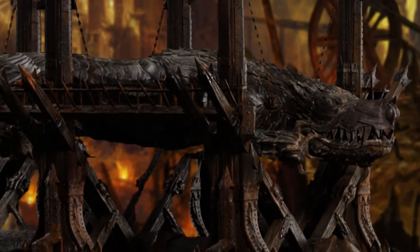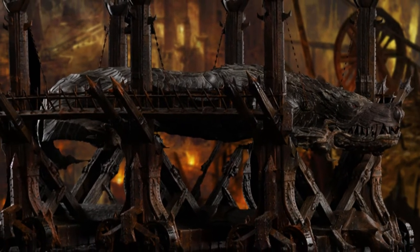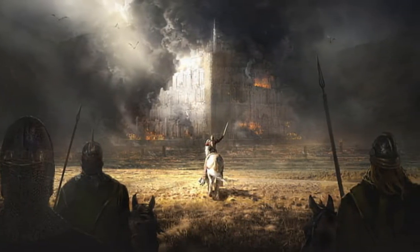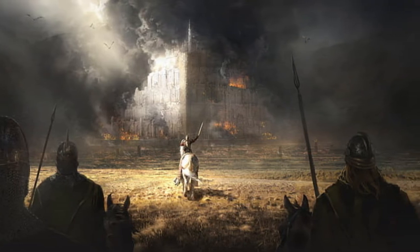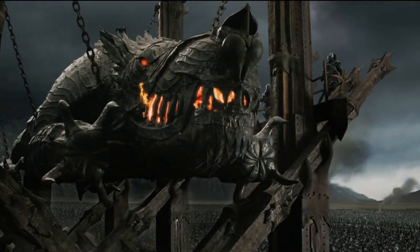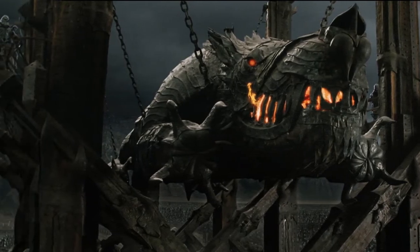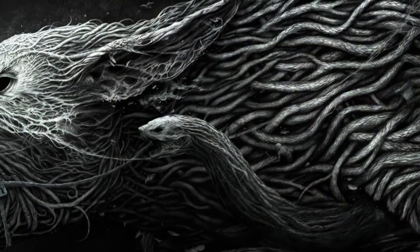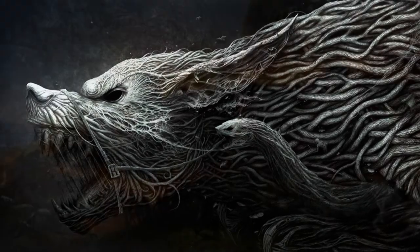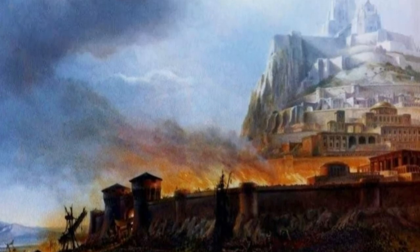They etched upon its metal hide morgul spells of ruin, terror, and breaking. Some among the defenders of Minas Tirith who watched Grond roll across the battlefield believed it was made of more than just iron and steel — that within its metal carcass lurked a terrible beast bred in the black pits of Barad-dûr, that could breathe fire like a dragon and roar like a demon of the ancient world. Some say these were merely superstitions born of fear, but as Grond was destroyed in the ruin of battle, none now can say for sure.